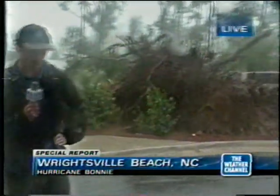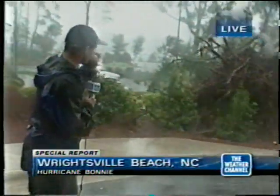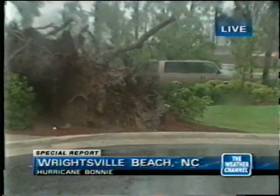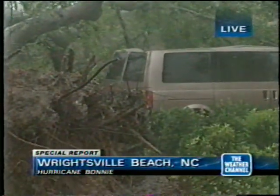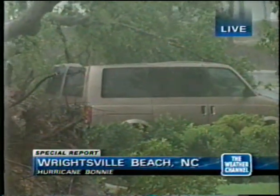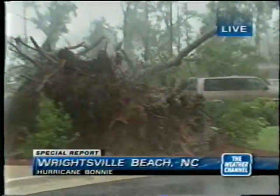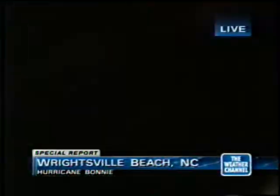Unfortunately, I have two new victims of Hurricane Bonnie — this big live oak tree, and unfortunately this minivan directly behind it. That minivan has a crushed roof; that car is now totaled. Think about it, Jeanetta — we've had this oak tree survive hurricanes Hazel, Diana, Bertha, and Fran, but it's fallen prey to Hurricane Bonnie. The eyewall is still out a little bit. We're gusting probably close to 90 miles per hour. Trees are down everywhere. It is extremely dangerous out here right now.